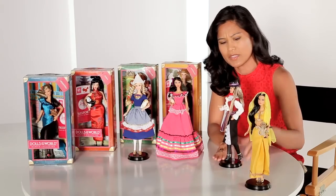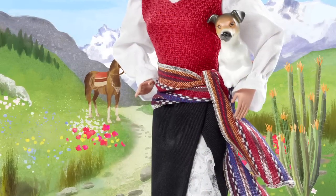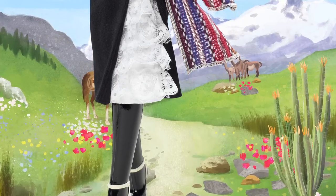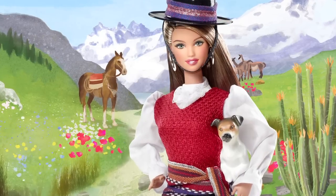I always want to make sure that collectors get something new, and we thought this was a really beautiful interpretation of a great Chilean-inspired dress. You can see she's got this great little colorful detail at her waist, beautiful white ruffles peeking out of her black skirt, great knee-high high-heeled boots, a great Chilean-inspired hat, and a Chilean fox terrier as her pet.